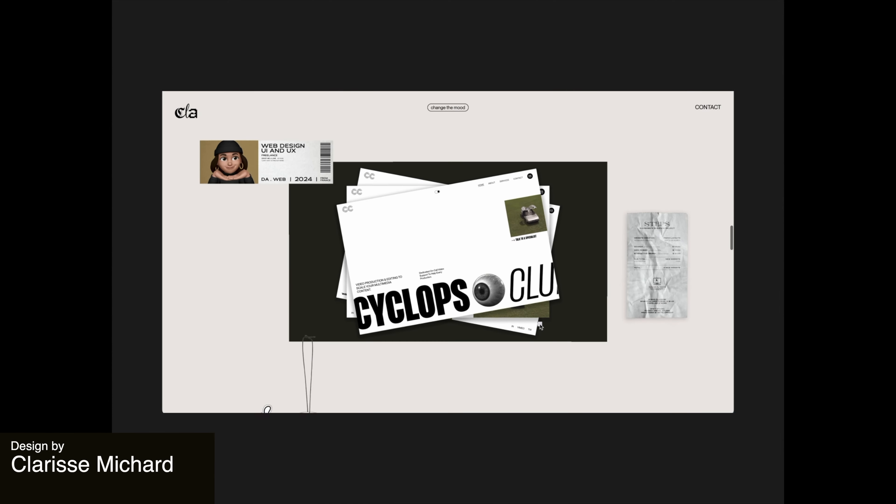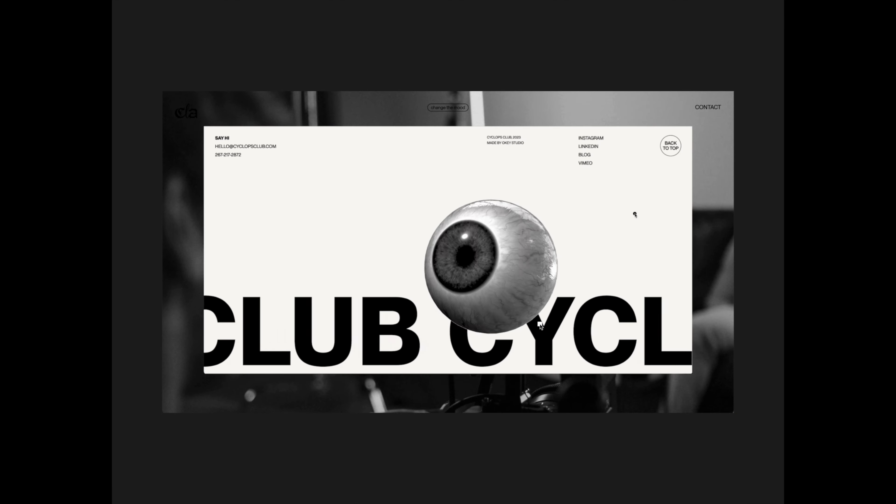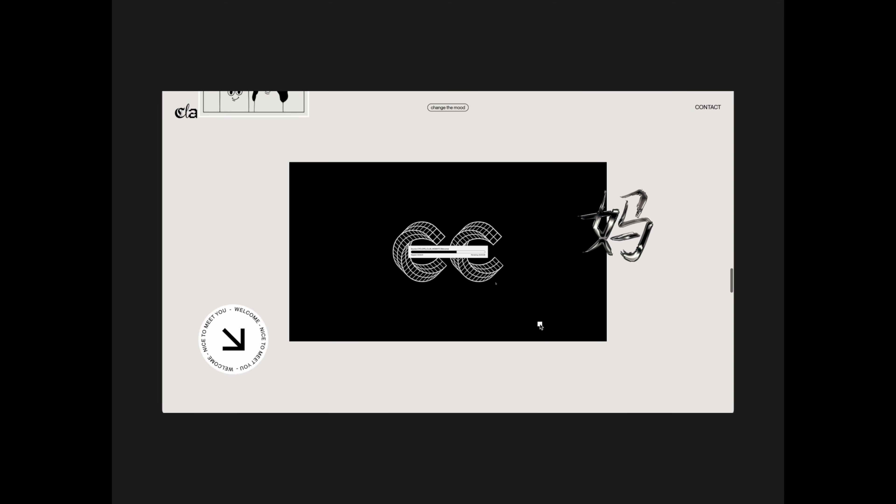Here is a website showreel for a video editing site. There are a variety of quick images shown along with scrolling text and icons that really draw the user's attention. This showreel shows off great expertise of the video editors involved.